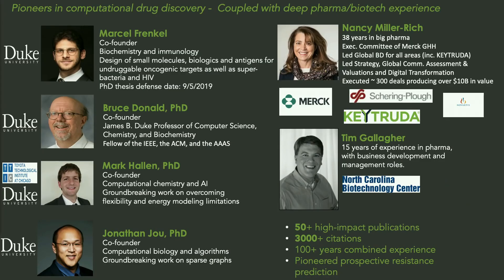The founding team of Gavilan Biodesign has worked together for at least six years. Our skill sets range from applied mathematics through structural biophysics to computer science. Bruce Donald, whose lab we all come from, is a James B. Duke Professor of Computer Science at Duke. We have also brought in industry talent: Tim Gallagher brings over 15 years of business development in the pharma space. And we're happy to announce that Nancy Miller-Rich has joined us — she was part of the executive committee at Merck, led their global strategy and business development, including the commercialization of Keytruda, as well as their digital transformation.